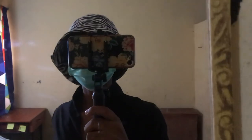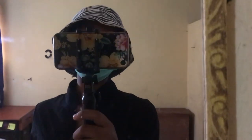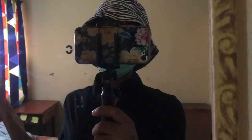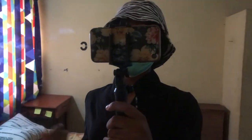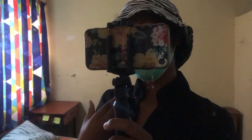Hi fairies, welcome back to my YouTube channel. It's been ages, it's been months. So today I'm ready to do an empty room tour of my room because I'm leaving the room today. I just thought I might as well do an empty room tour for you guys. Let's get started, and then I'll show you my outfit of the day as usual.